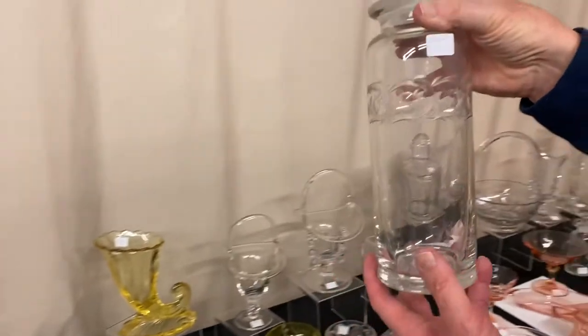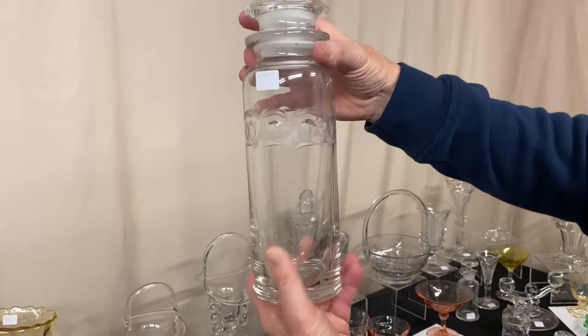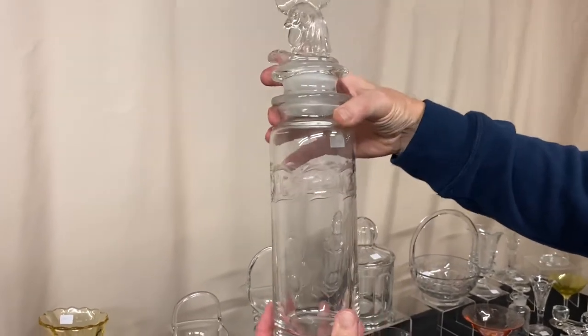One-quart cobalt cocktail shaker with a rooster stopper and strainer — this time it has Moonglow Cutting on it. It's clean on the inside, got a little bit of wear on the outside, and it's priced $110 before the discount.